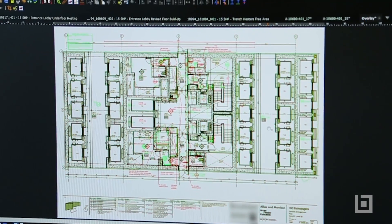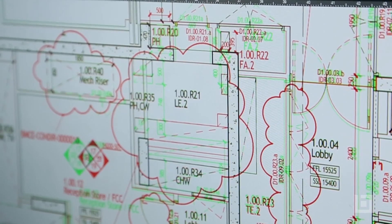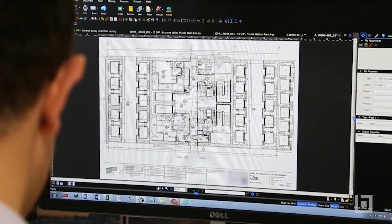My favourite feature of Bluebeam is the overlay pages, which allows us to effectively compare documents and see where changes have been made. Whoever you're sending it to can look immediately on the drawing and see exactly what it is you want them to see.